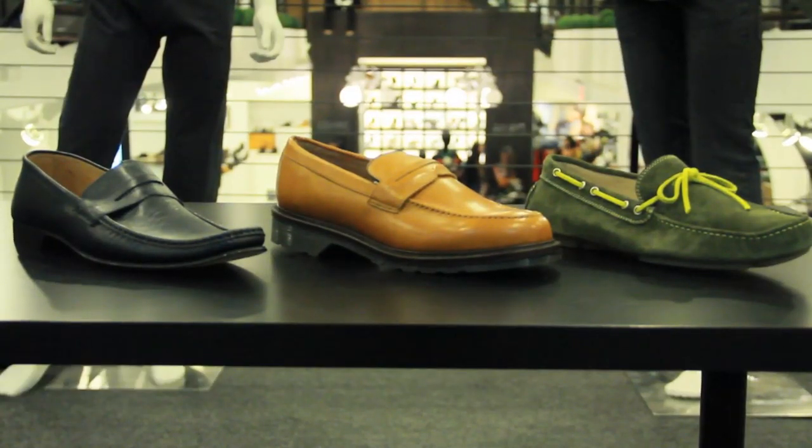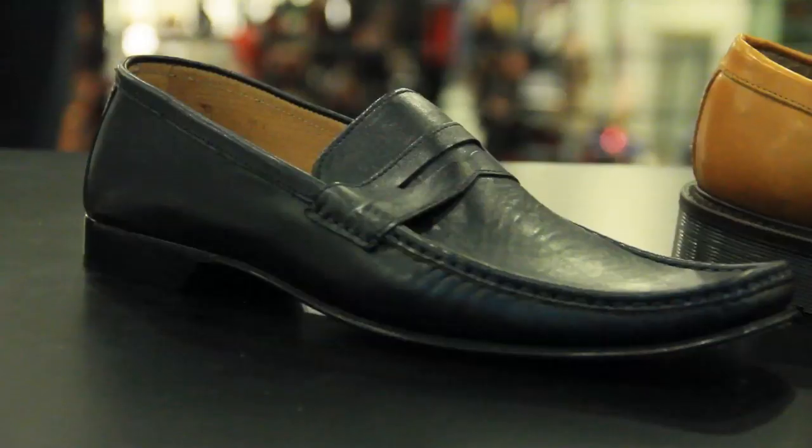Hey everybody, it's Colin McDonald here, your style expert. Today it's all about loafers. When it comes to loafers, there are three different loafers that we have here, perfect for three different occasions.